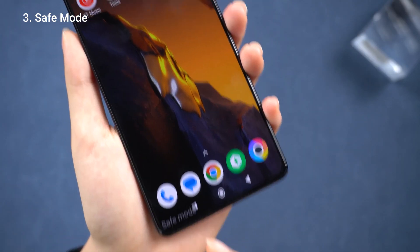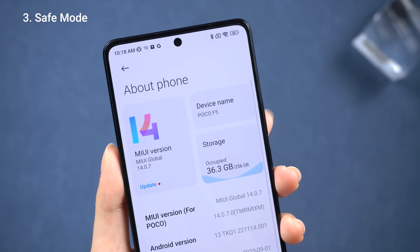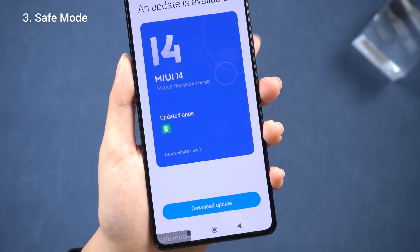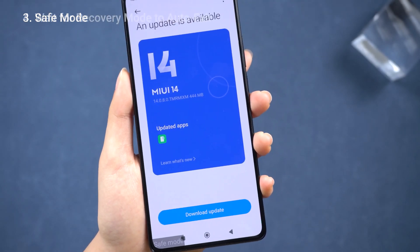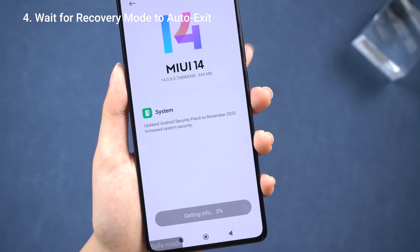If this gets back to the home page, we are now in safe mode. Check for system updates in Settings to update the Poco and prevent it from getting stuck again.